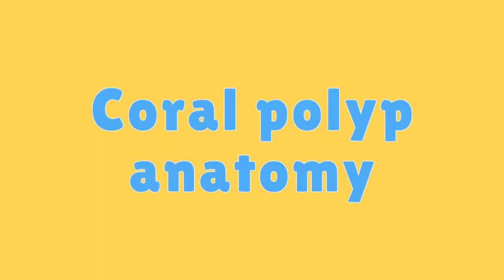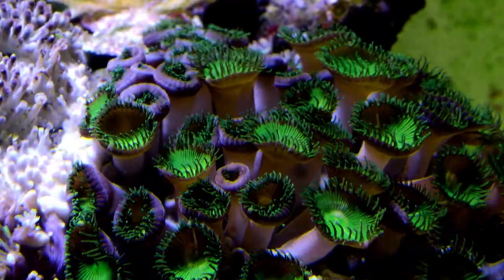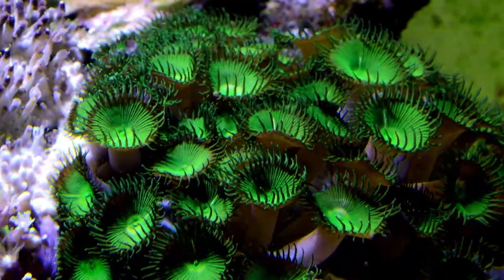Coral Polyp Anatomy. Coral polyps have a central mouth surrounded by tentacles armed with stinging cells called nematocysts, which they use to capture prey.